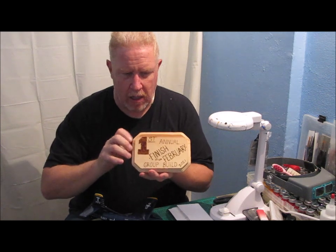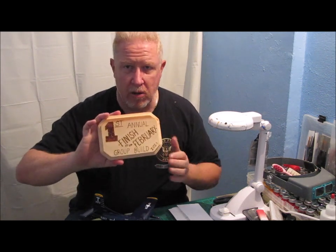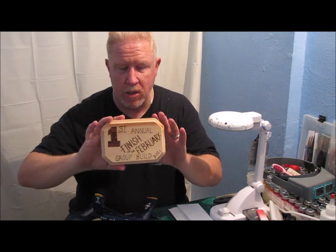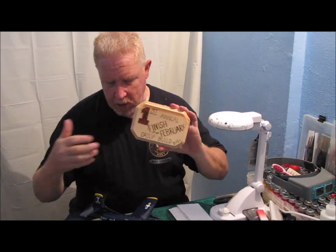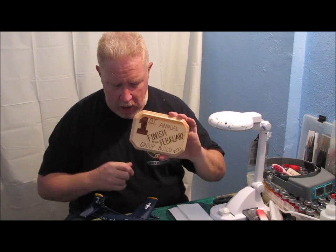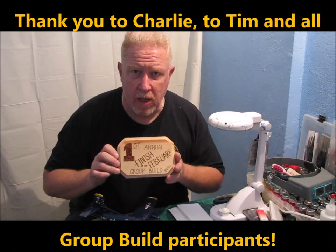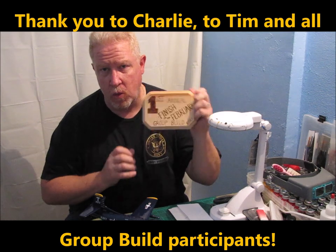So keep your eyes open for that. If you guys haven't checked any of the builds out, I know that Tim has a video that he posted that covers all the different builds involved in this group build, and you can go look at those and check out those channels. Tim, Charlie, everybody that participated — thank you so much. I appreciate it. I really love the plaque, and I'm going to display it proudly.